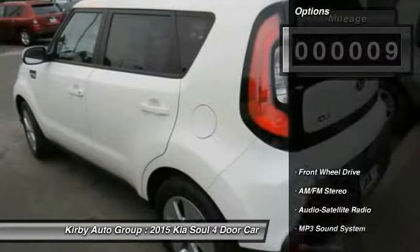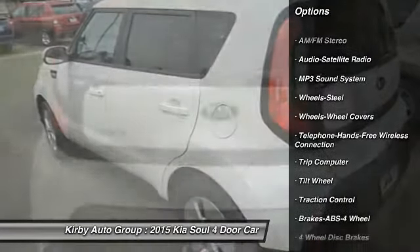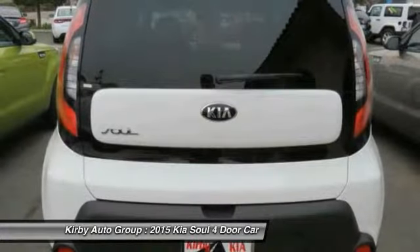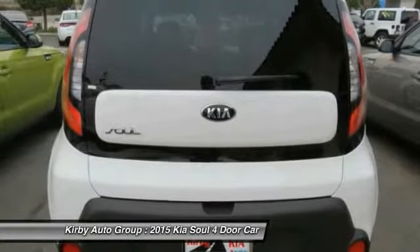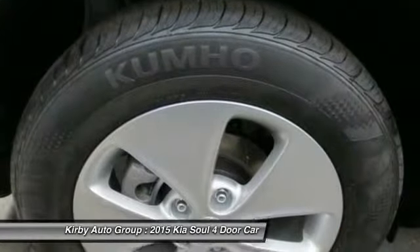Here are some of this vehicle's great options: traction control, anti-lock braking system, power steering, air conditioning, Bluetooth wireless data link for hands-free phone, AM FM stereo radio, rear defrost, FWD, child safety locks, trip computer.